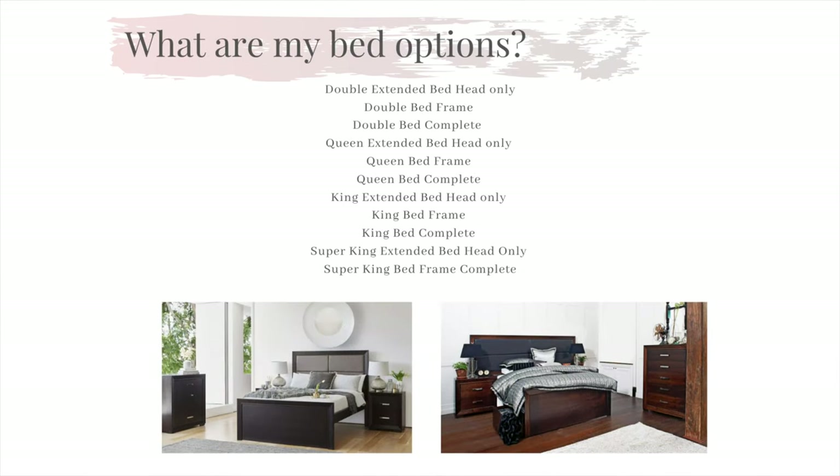A common question that we are faced with is: what are my bed options in the Hunter range? The Hunter collection has two different bed options — the extended bed head option or the complete bed option — both available in standard sizes from double size all the way up to super king size.